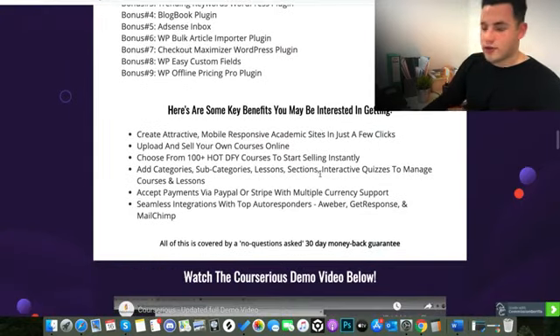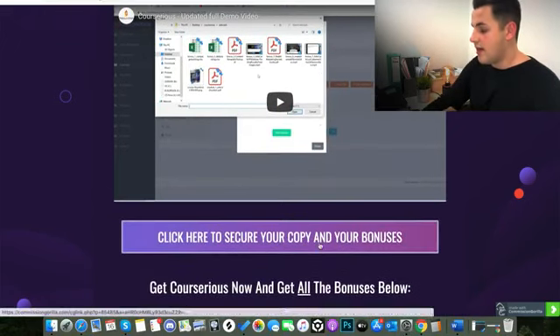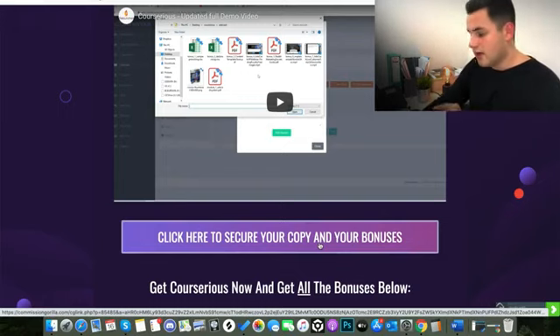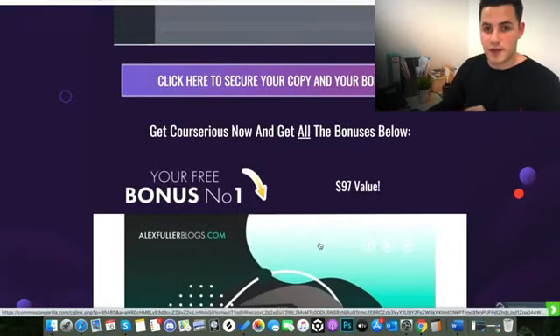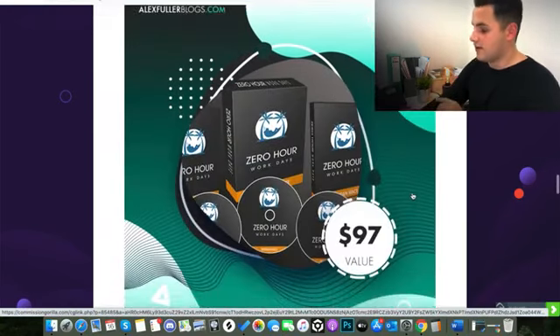If you are interested in Courserius at this point, make sure to go to my bonus page by clicking the link below this video or on the pinned comment, then click and buy Courserius through any of the buttons on this page — you will get my bonuses automatically as well as all the vendor bonuses. Don't forget to use that 15% off discount code — Courserius 15 off — in the box at purchase. So just finally before we finish, I just want to explain the custom bonuses I've prepared. Bonus number one is $97 value — Zero Hour Workdays — a course designed around how to get free traffic online and monetize it.